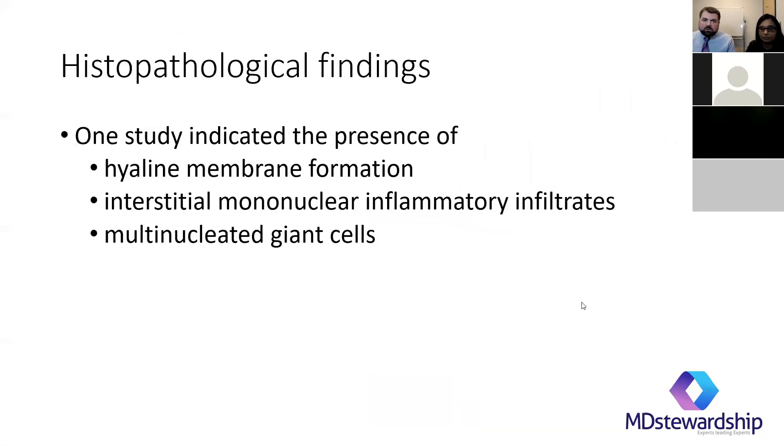As far as histopathology, if there are slides done for pathology, they're seeing hyaline membrane formation, interstitial mononuclear inflammatory infiltrates, and multinucleated giant cells. These are things that were also seen with the original SARS and with MERS, so it wouldn't be too surprising. This will be really helpful for pathologists if they're looking at a slide or specimen.